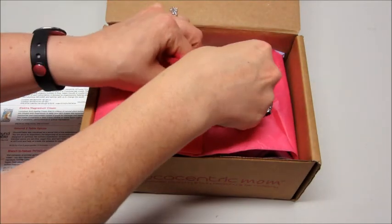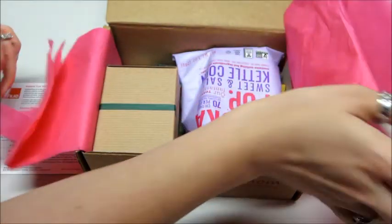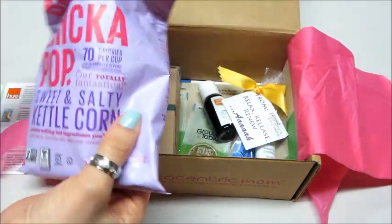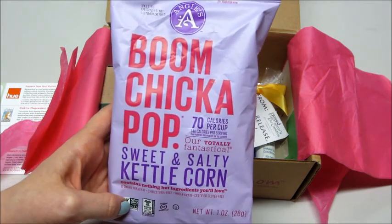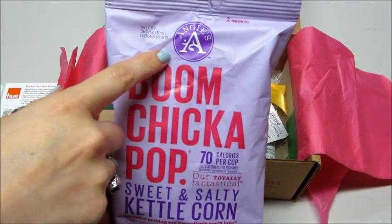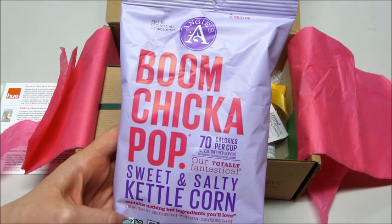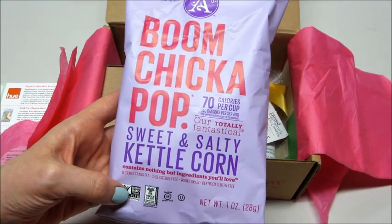This is very nicely packaged. The first thing I'm going for is the food — Boom Chicka Pop sweet and salty kettle corn. I do like Angie's brand popcorn. I haven't had this flavor, but they have some good seasonal flavors — gingerbread, candy corn, and some fun stuff like that. This is 70 calories per cup and non-GMO, so a nice little snack.